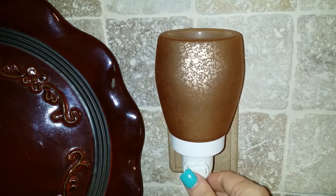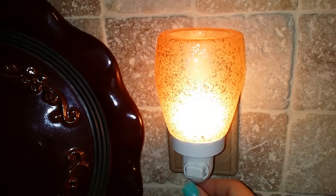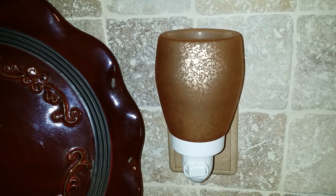Simple and sweet, the Scentsy Cream Glass Plug-in Warmer is easygoing and eager to please. Tucked into a no longer forgotten corner or proudly on display in a public area, the swirls of peach and brown sugar highlighted by the creamy light and luxurious fragrance flowing through create a pleasant ambience.